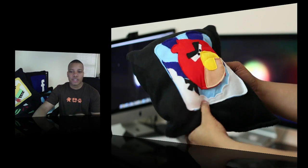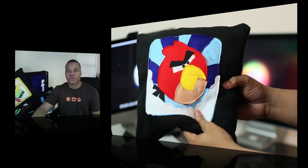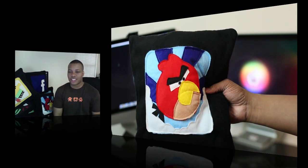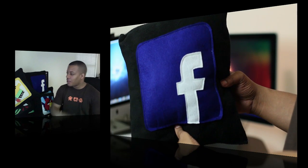They have some themed ones, like a Google Chrome one, some jailbreaking themes, and also a Firefox one as well, which I need to pick up. I don't think I saw those the last time I came here and checked. But anyway, I'm going to have to pick up those for myself. They're really cool pillows.